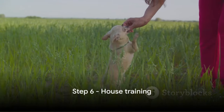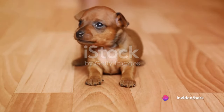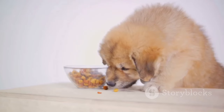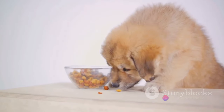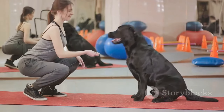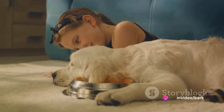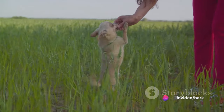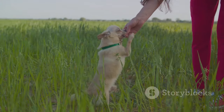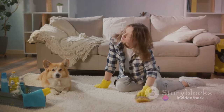Step six is house training your puppy. This isn't just about keeping your home clean — it's about instilling good habits that will last a lifetime. House training involves teaching your puppy where to relieve themselves. Establish a routine: feed them at the same times every day and take them out after meals. Designate a specific area for your puppy to use, like a particular spot in your yard or a certain surface like grass or gravel. When your puppy uses the designated area, reward them with praise or a treat. Remember, patience is key — puppies learn these rules from you.